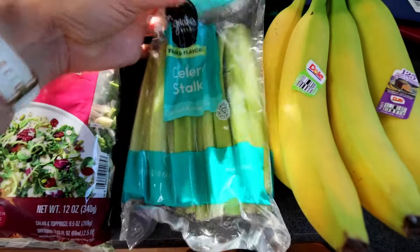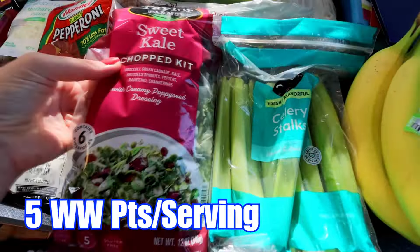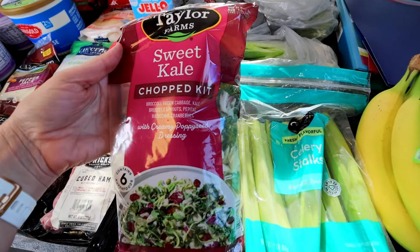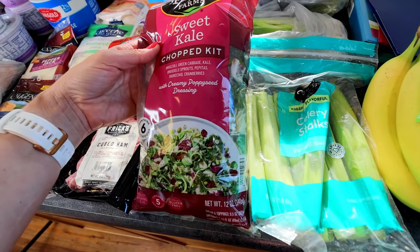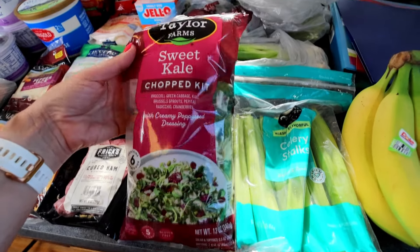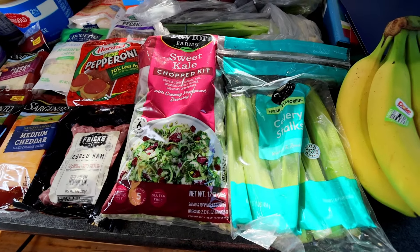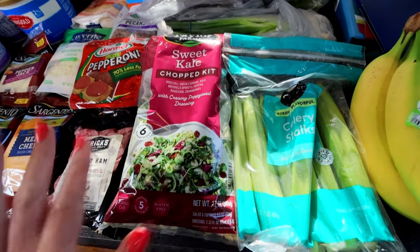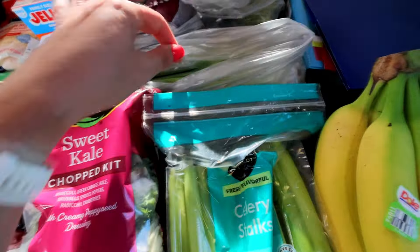Down here, picked up some celery stalks. I'm going to be using some of this in a deviled egg pasta style that I'm doing. Picked up a sweet kale chopped kit — I really love these. This is actually one of my favorite kinds, the sweet kale. It has the poppy seed dressing, cranberries, and pumpkin seeds. The only problem with these is they're a little high in points if you use all the dressing, so I'm probably not going to use the dressing in here at all. I have a Skinny Girl poppy seed dressing I'm going to use instead. Love, love, love the sweet kale.